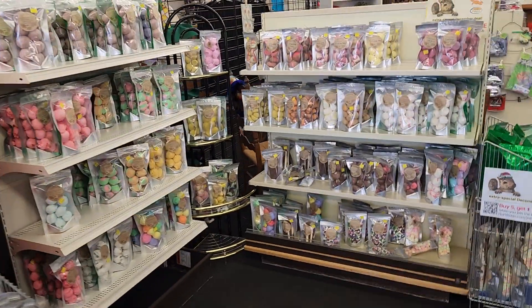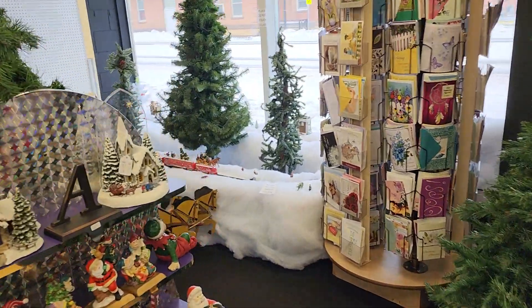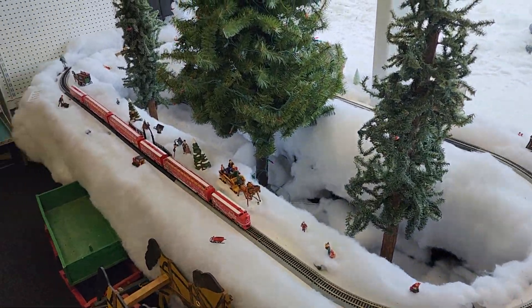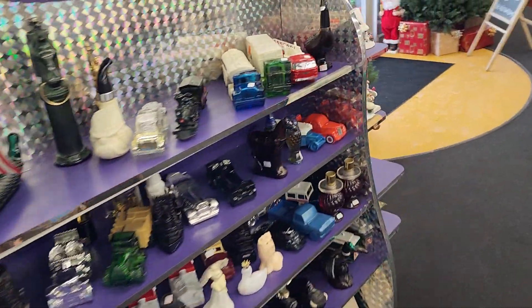Now this is all freeze dried candy. It's our little Christmas village we did this year. Christmas stuff, random stuff. Avon.